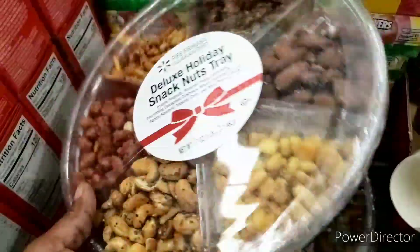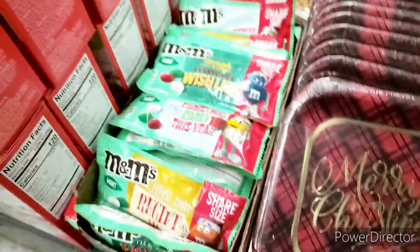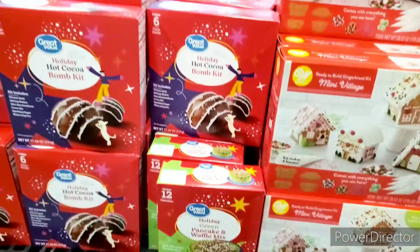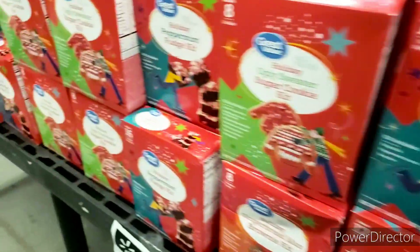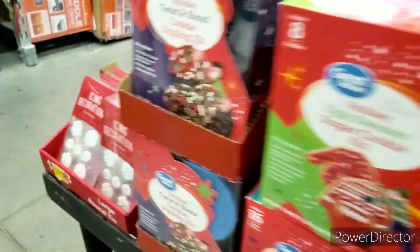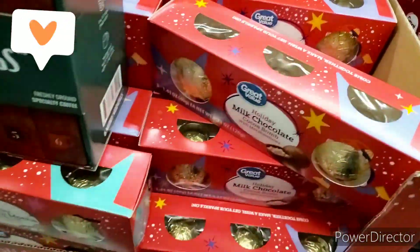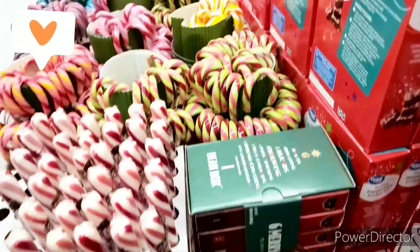They have little snack trays, nuts, candy, and this as well. They have pancakes and stuff — it should be really cheap right now. They also have a lot of bacon stuff. Oh, cookie cutters and stuff like that! I know those aren't going to go clearance but we're still going to scan them.